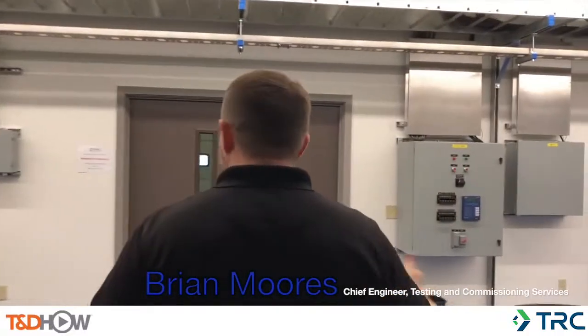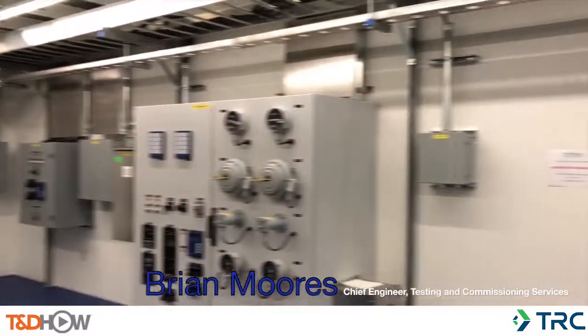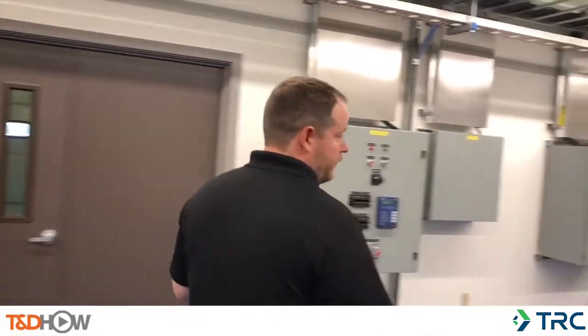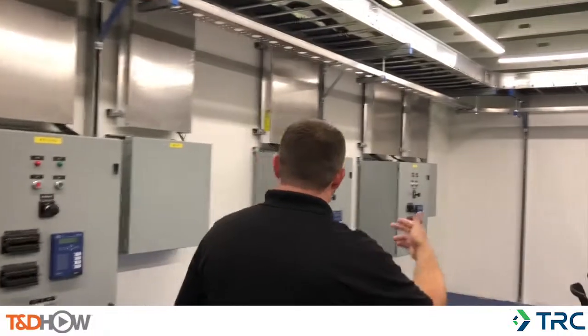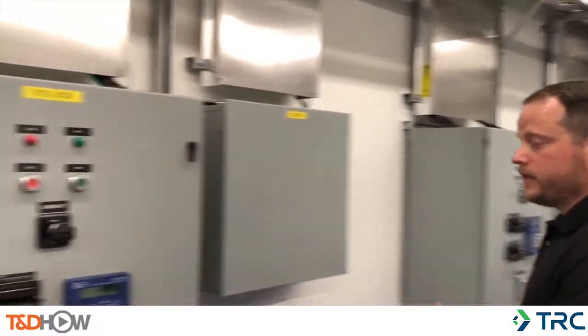What we've got set up here is an arrangement with simulators: breaker simulators, transformer simulator, 34 kV breakers, etc. We can start at the 34 kV side. These are our feeders, our bus tie, our low side transformer breaker — and these are basically breaker simulators.